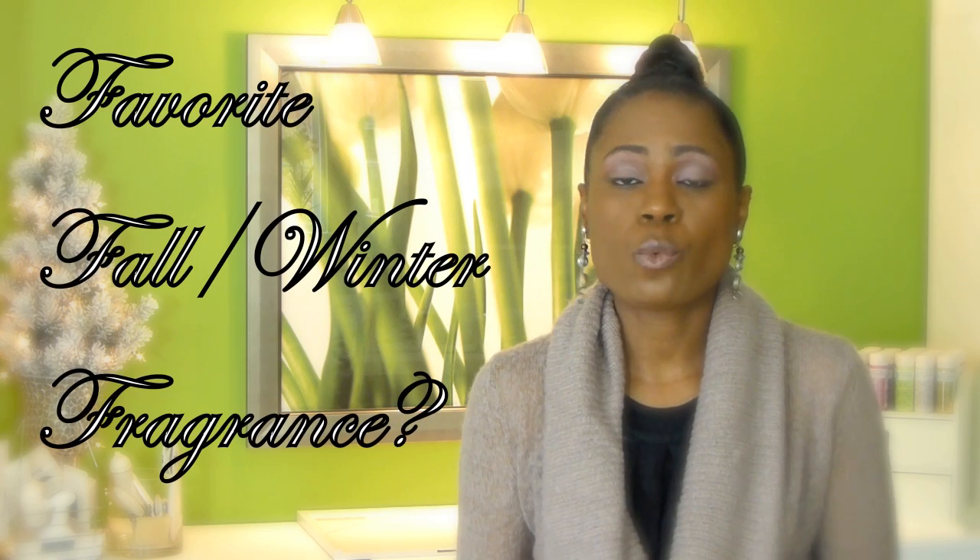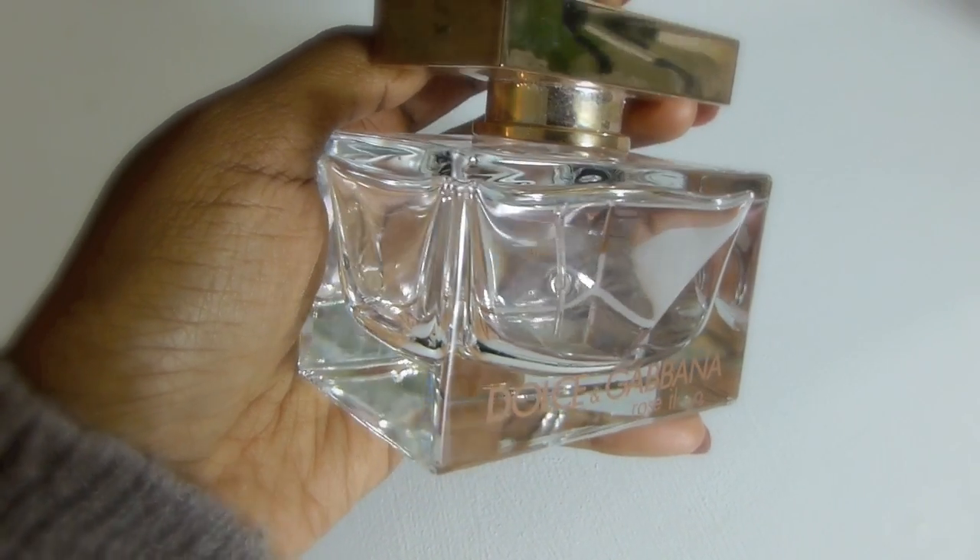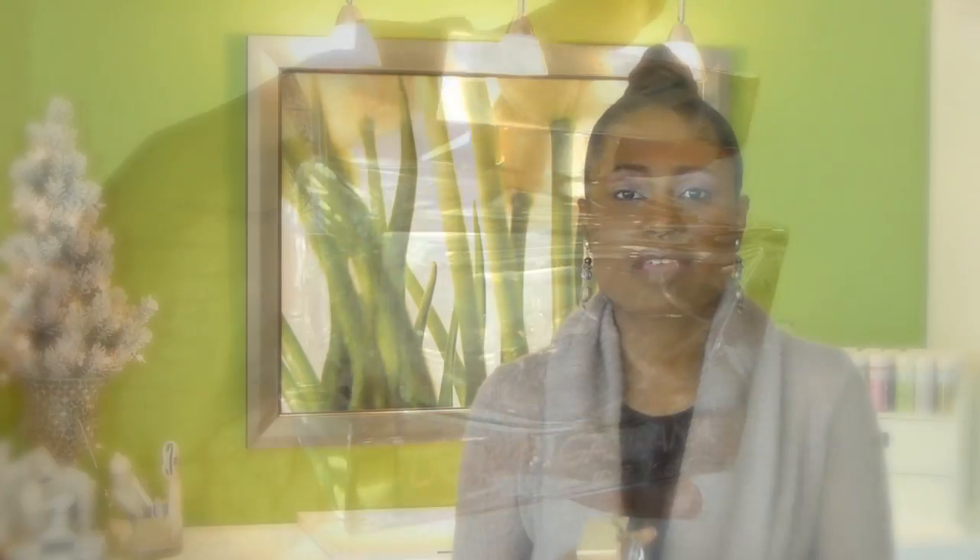As for my favorite fall/winter scent, the scent I've been going to is Dolce & Gabbana Rose the One. I've had it a while but for some reason this season I've really been drawn to it — this is what I've been grabbing to put on. I love it. It has some amber tones in the scent — I'm not great at describing scents — but I think that's what's attracting me to it for the fall/winter season. It's one of my go-tos this season.